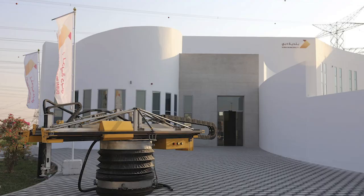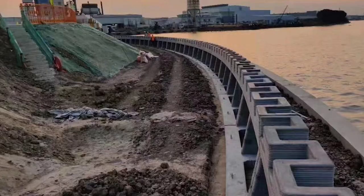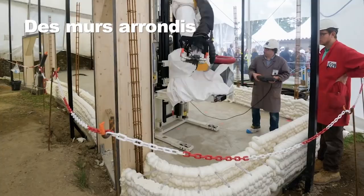Apis Cor one-upped themselves and Winsun by printing a much bigger building in Dubai and firing the voiceover guy. They 3D printed a two-story administrative building for the Dubai municipality, standing at 30 feet tall with an area of almost 7,000 square feet, and claimed the title of the largest 3D printed building, even though Winsun's was supposedly bigger. Winsun one-upped them one year later by building the largest 3D printed structure of any kind — a 1,640-foot-long wall along the Suzhou River to prevent shoreline erosion. By 2017, the concept of 3D printing buildings really started picking up steam.